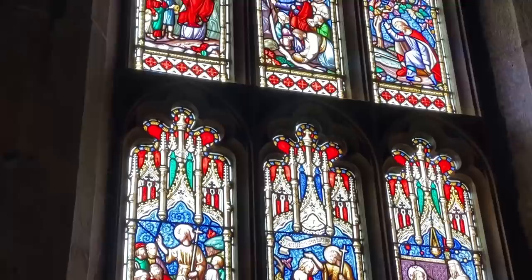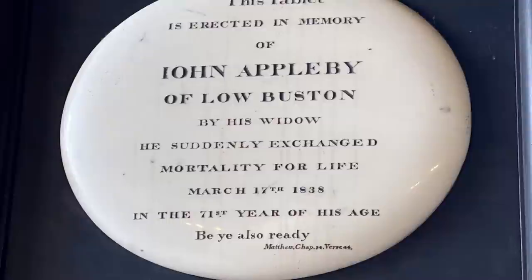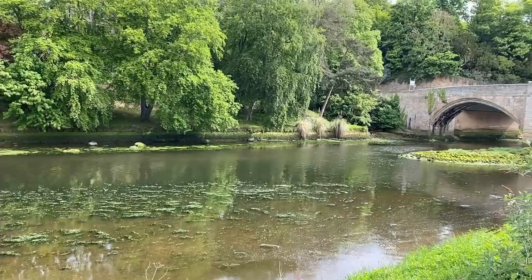If you have seen any of my previous church visits, you know I like to find little obscure things that interest me in every church. This was one of those things — a tablet in memory of John Appleby, in which he is described as 'suddenly exchanging mortality for life,' and this rather ominous scripture from Matthew quoted at the bottom: 'Be ye also ready.' We had a lovely stroll along the River Coquet back to where we had parked our car.